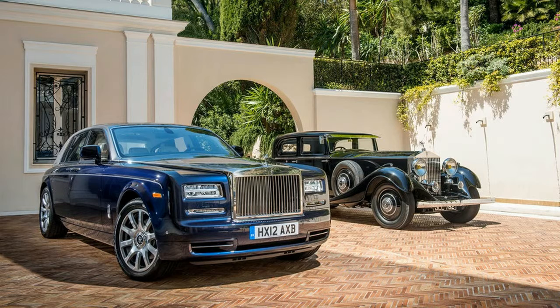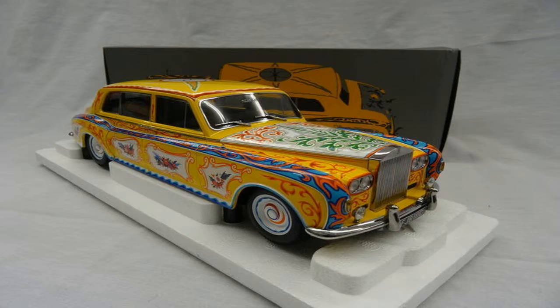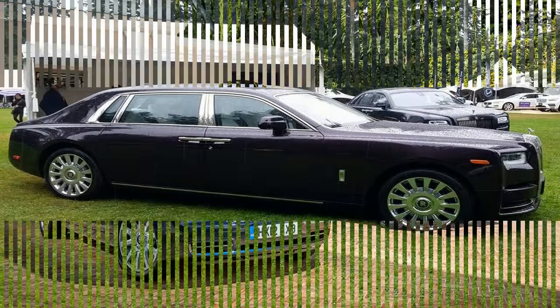Sotheby's sold the car at auction in 1985 to British Columbia billionaire entrepreneur James 'Jimmy' Pattison for his chain of Ripley's Believe It or Not Museums for $2.29 million. Pattison donated the car in 1987 for museum exhibit. In 2014, it was displayed in Vancouver for Magical Mystery Tour, a Beatles memorabilia exhibition.